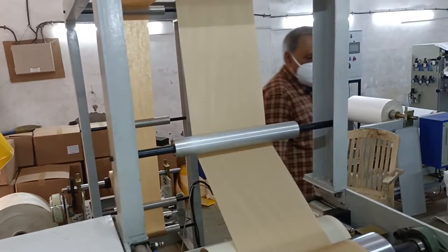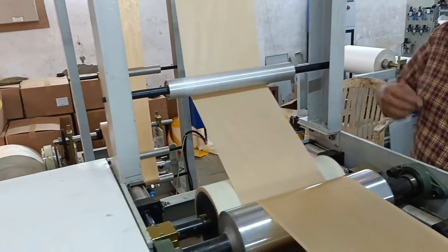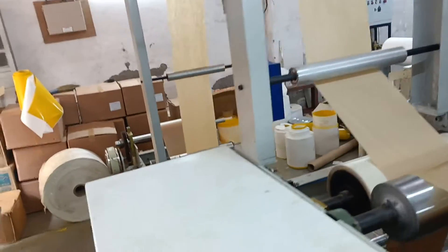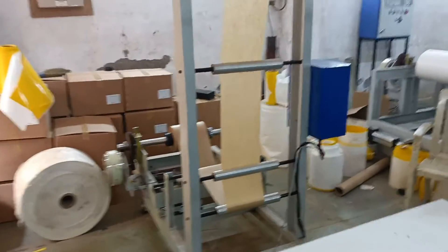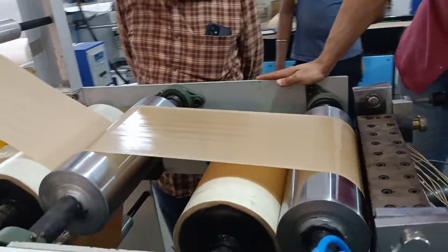Formulated hot melts allow for very specific bonding characteristics and attributes. Specific characteristics can be achieved like cold resistance, softening point, open time, etc. They can also be formulated to bond specific or very difficult substrates.